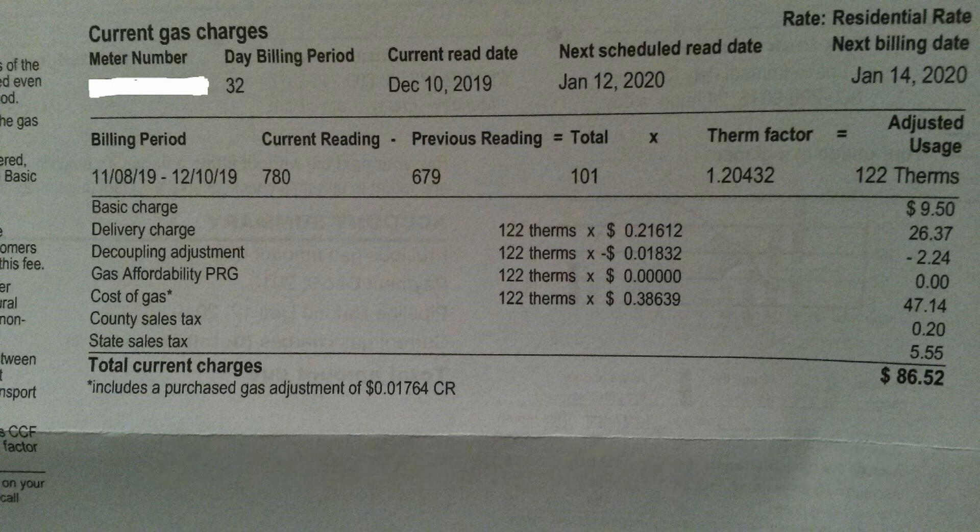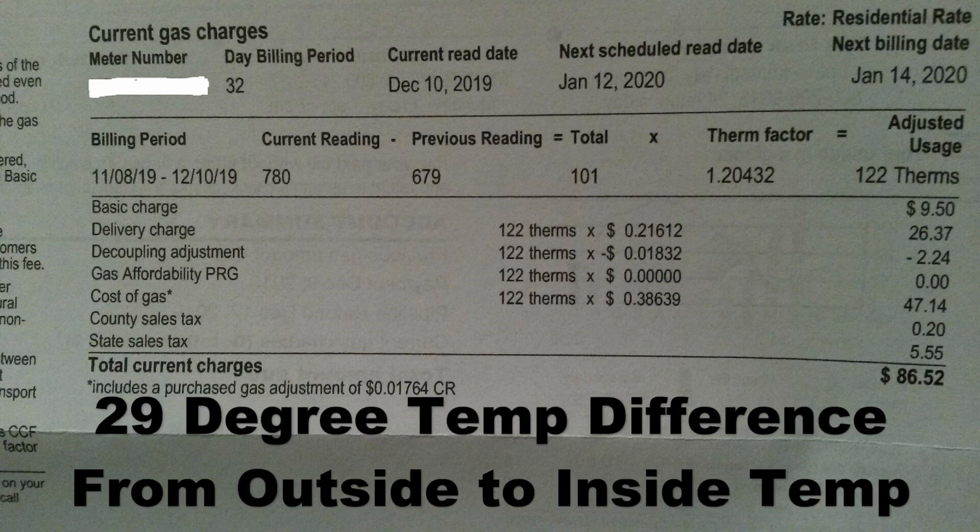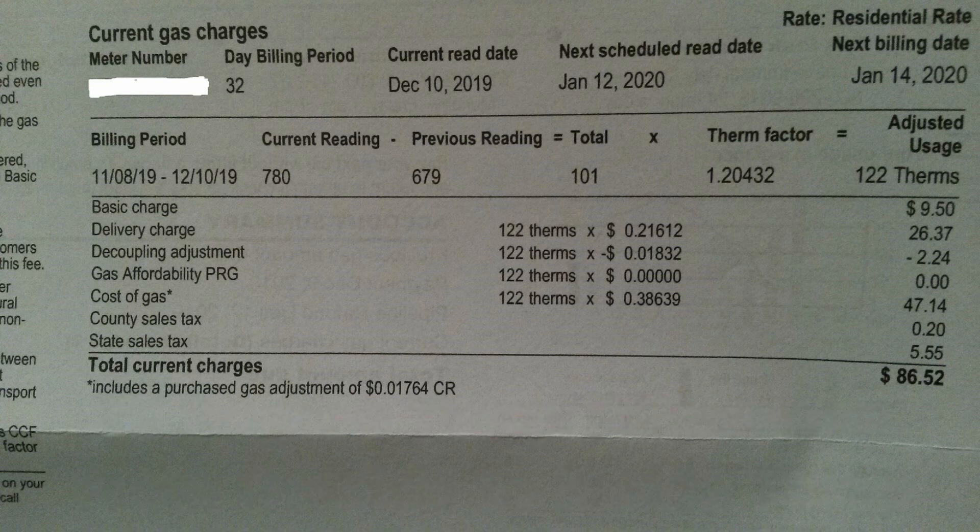If you're in Minnesota or the Midwest where it's cold and you're working with a 29-degree difference, that should give you roughly what your heating costs should be. If you're way high, then there's a problem. Remember, this is for radiant floor heat with natural gas. So this is how much mine costs to heat — just a quick video to show you guys.